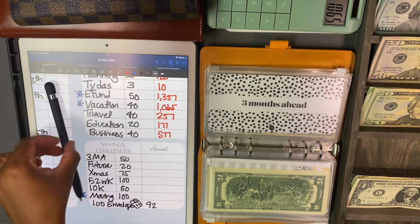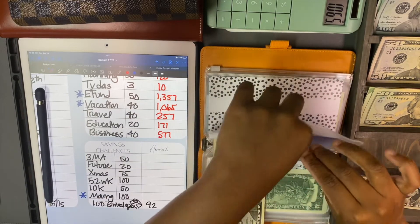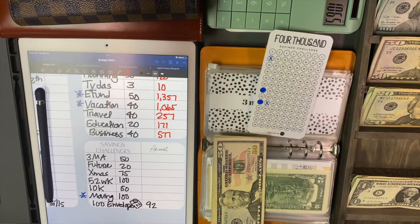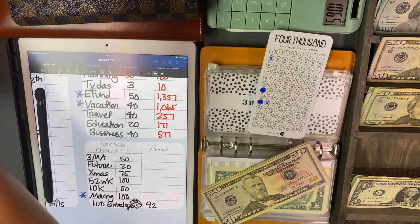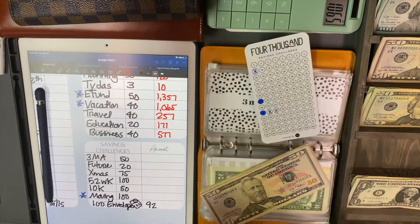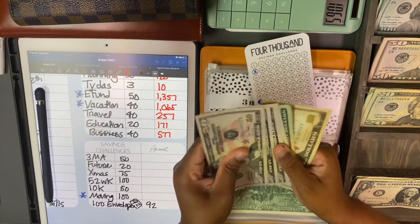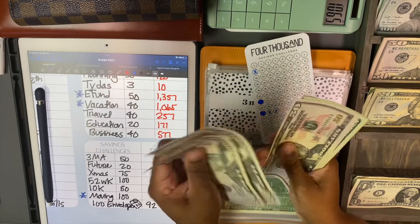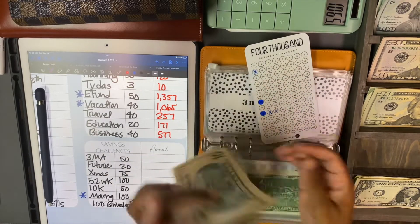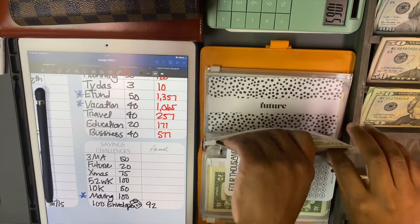Three months ahead is getting $50. Getting $50 - I'm going to mark this off. It's got that Sharpie everywhere - blue hands! We have $50, $100, $50, $70, $90, $200. So $200 in three months ahead.